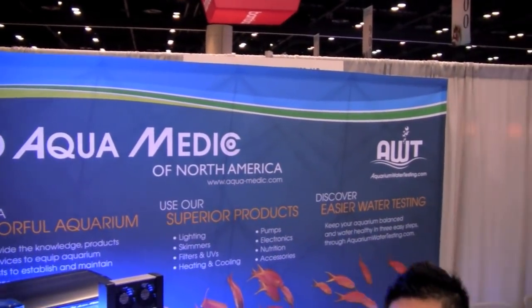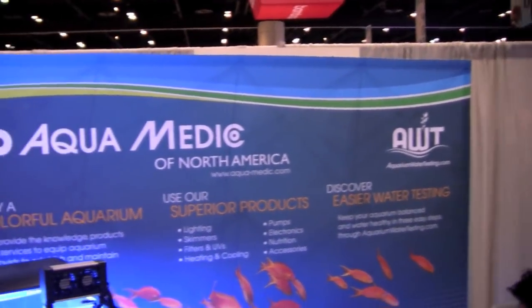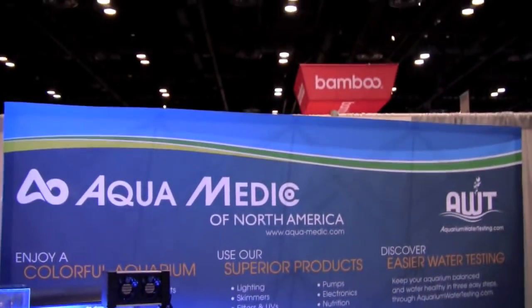Nanotanks are very popular today. Aquamedic is offering a system built in Germany that is very impressive.